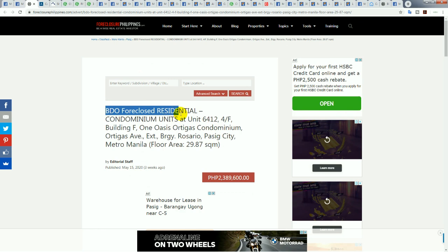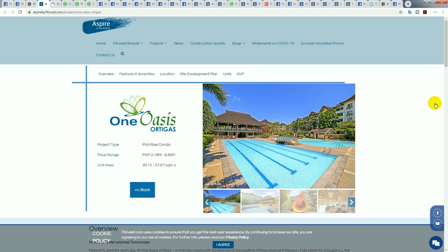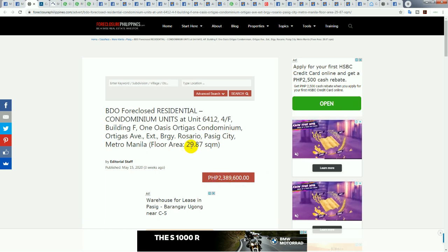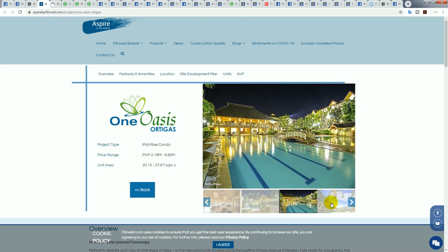This is a foreclosure listing from BDO — BDO has foreclosed on this unit and they don't have pictures, so I've had to find the pictures. This development is modern and quite nice, by well-known developer Phil Invest. The original prices started from 2.16 million for 20 square meters — that's over 100,000 pesos per square meter at launch. This foreclosure at 2.3 million for a 29 square meter unit is 79,000 pesos per square meter — over a 20% discount. It's a mid-rise development with basketball court, pool, and everything you could hope for.